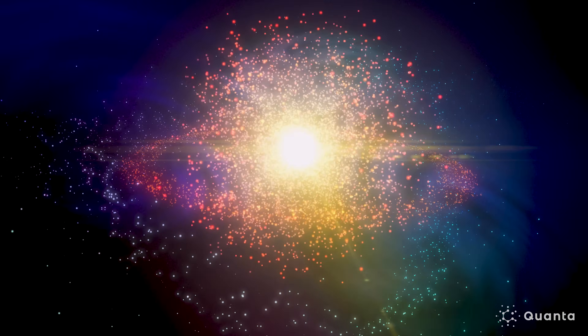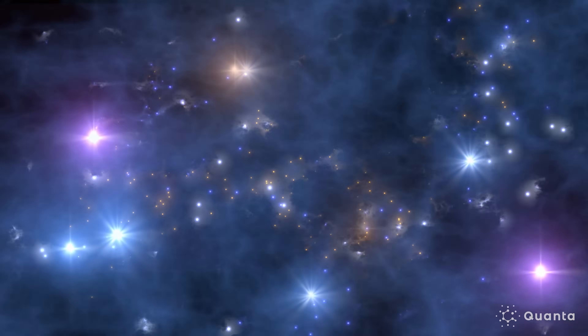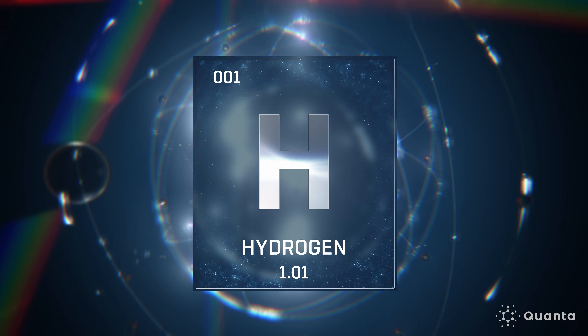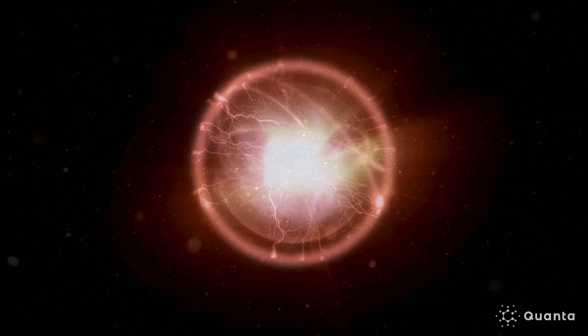We think that the universe began its life in the Big Bang, which happened about 14 billion years ago. At that time, the universe was very hot and very dense. As the universe has expanded and cooled down, it's transitioned through different phases. Hydrogen is a very special tool for us in cosmology, and the reason why we rely on it so heavily is because it's the most abundant element in the universe. And hydrogen naturally glows with radio light.